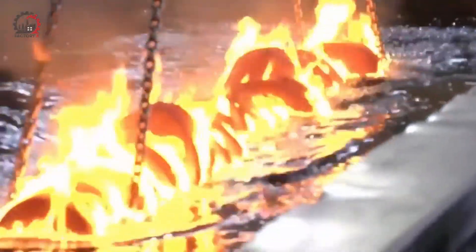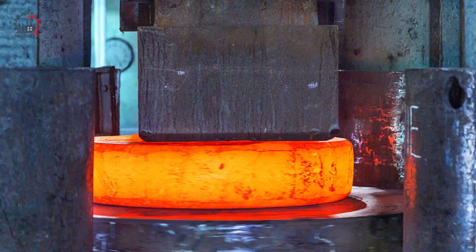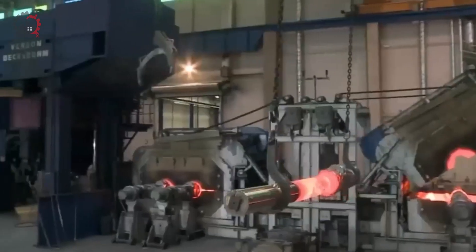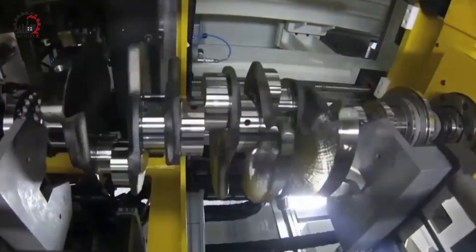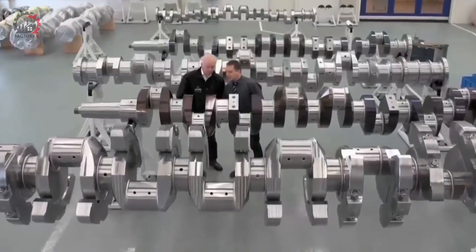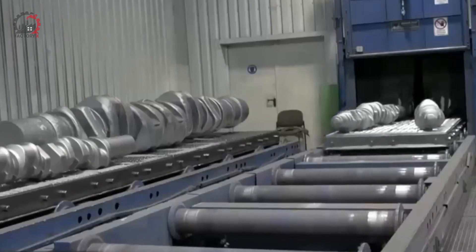Creating a crankshaft is an art form in itself. It starts as a solid piece of forged steel, which is then machined to exact tolerances. Once the basic shape is achieved, the crankshaft goes through a fascinating balancing procedure. It is cradled in a special machine that spins at 500 to 600 revolutions per minute. As it spins, sophisticated computers analyze its movement, detecting even the slightest wobble — imbalances smaller than the width of a human hair.